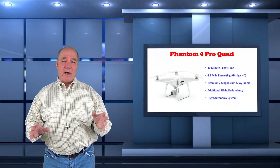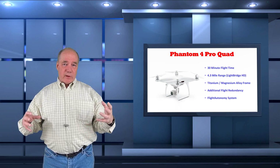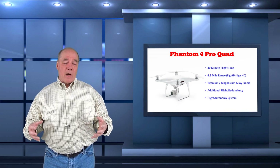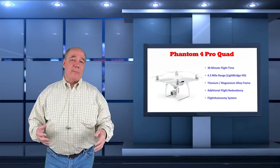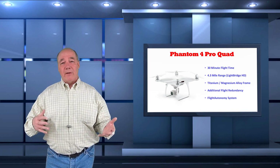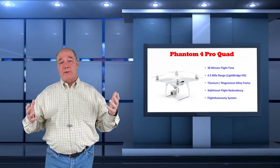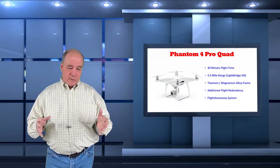Let me start with the quad. The quad itself looks a lot like the Phantom 4; if you put them on a table next to each other, you'd have a hard time telling the difference from the outside. The blades are the same, the battery is fundamentally the same. You get a little longer flight time — I think it's 30 minutes now with the new battery — so you're getting three or four extra minutes of flight time, which I love.